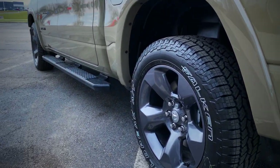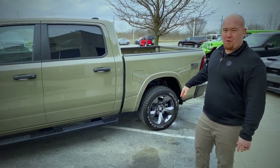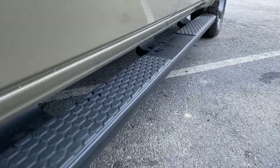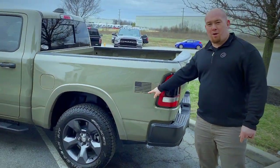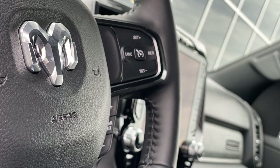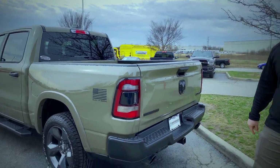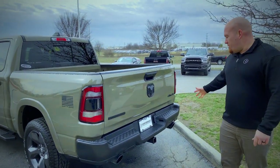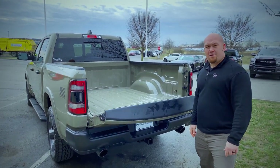This is a crew cab with a five and a half foot bed, has blacked-out running boards, and the American flag with the Built-to-Serve emblem right here. The Ram 1500 has LED tail lights continuing through with the blacked-out rear end, and the saw closed and open tailgate.